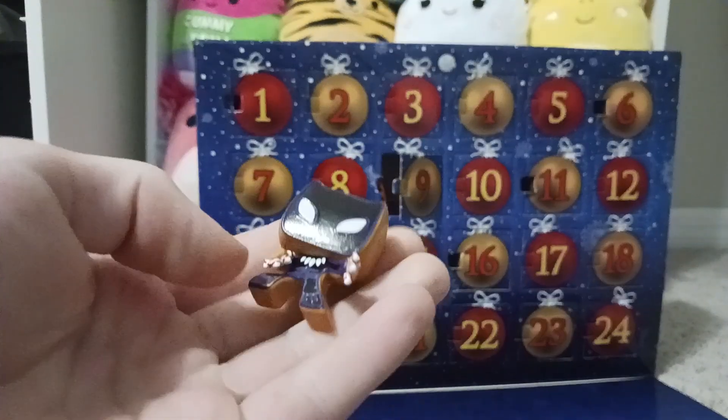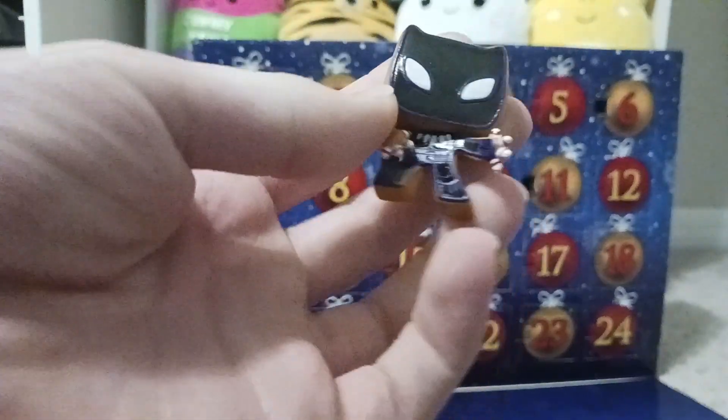Let's see in three, two, one. Nice. We got Black Panther! That looks really cool.